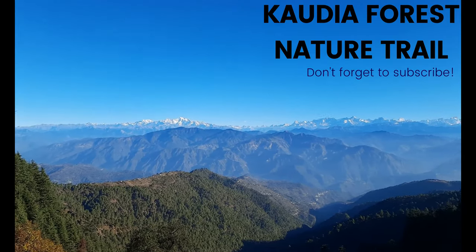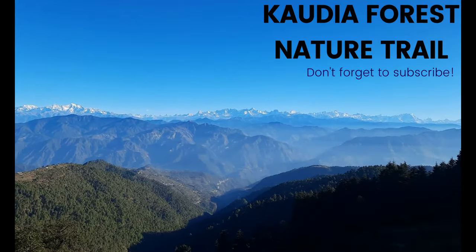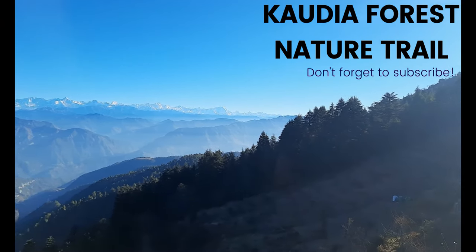This is a sight to behold — just have a look at the entire range, a 360-degree view.